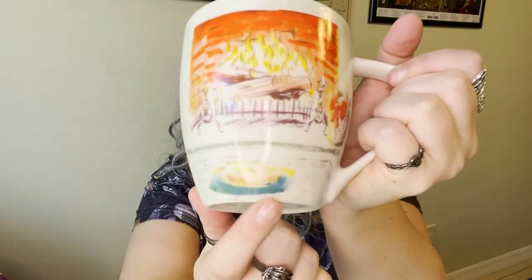The next one is not necessarily a spooky mug — it's a cozy mug, and it reminds me of pumpkin so I had to get it. It's got this fire and then a little orange kitty just snuggled up by the fireplace. That made me think of my cat Pumpkin and I loved it.